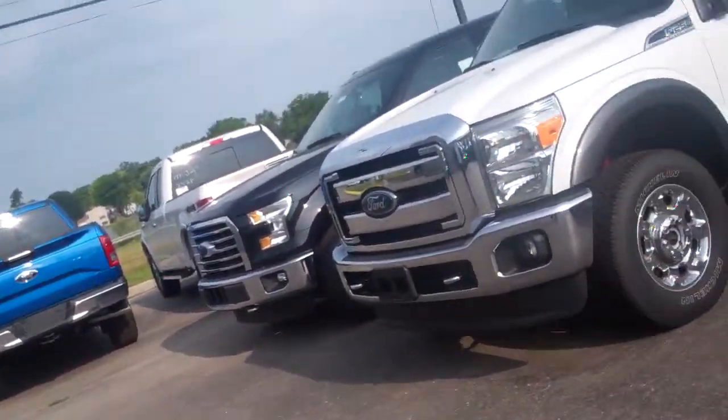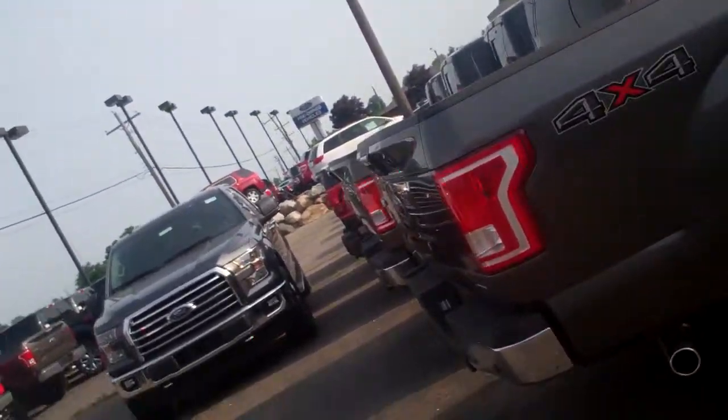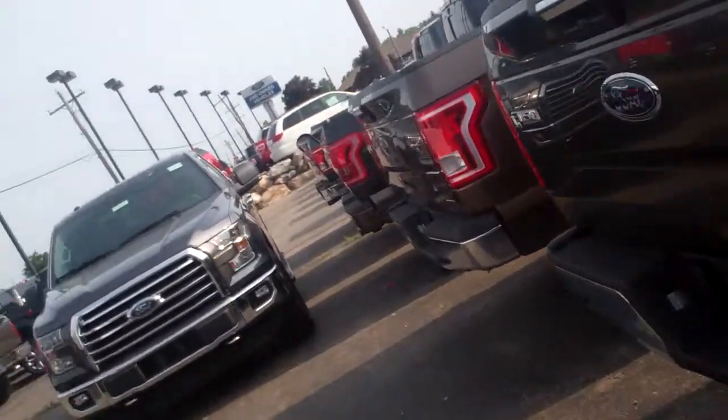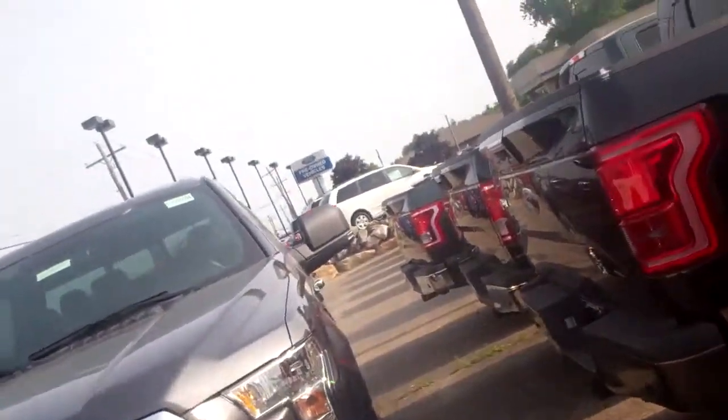Hey Nate, this is Lauren at Scalnic Ford. As you can see, we've got a huge lineup of F-150s here — two full rows. We've got XLTs, tons of XLTs for you.